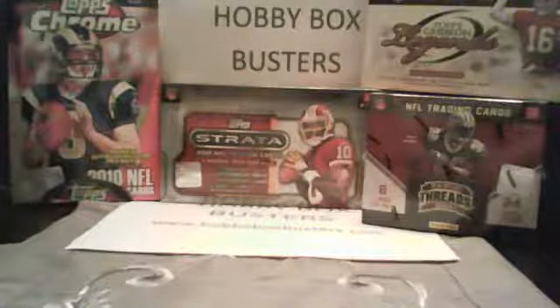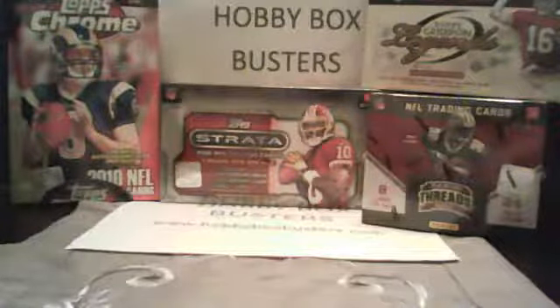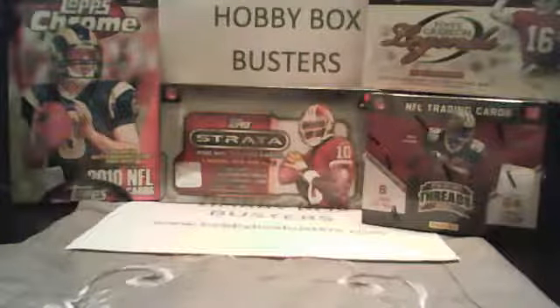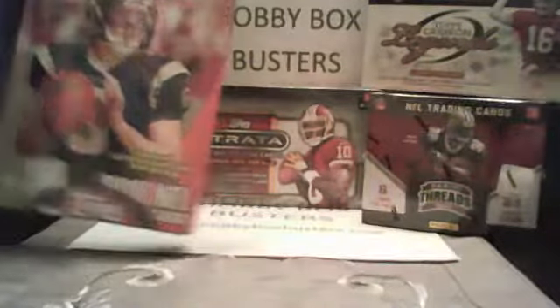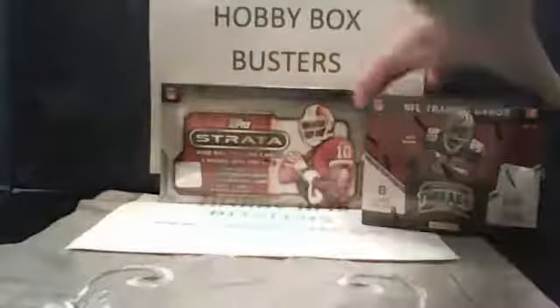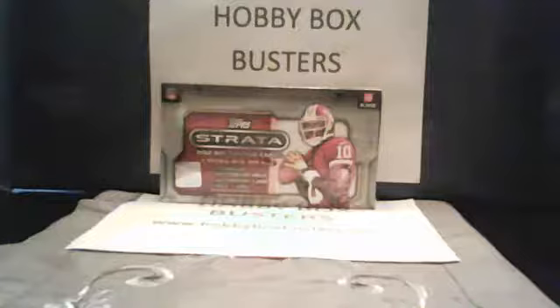Hey, what up everybody? This is Travis from HobbyBoxBusters.com coming to you live tonight, Sunday, January 13th at our usual 7:30 p.m. Eastern Time. As you can see, this week we've got a couple of extra boxes that I went ahead and ordered earlier that we're going to be breaking these next few weeks. We've got a box of 2010 Chrome, a box of 2011 Topps Iron Legends, and a box of 2011 Panini Threads. Tonight we're going to get into that top strata hobby box. We did one of these last week — I love this stuff. We've done very, very well in retail, so we'll see what we get into tonight.